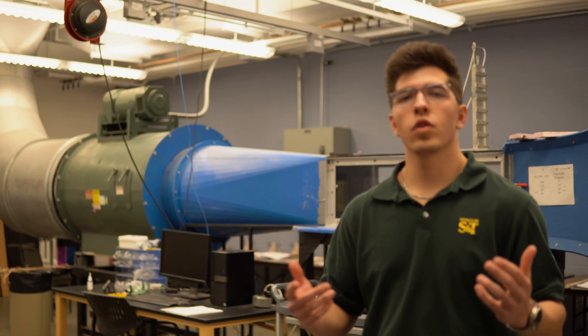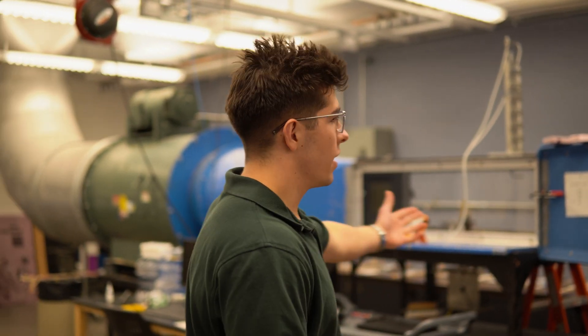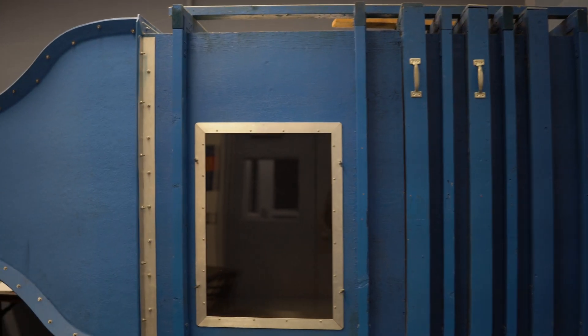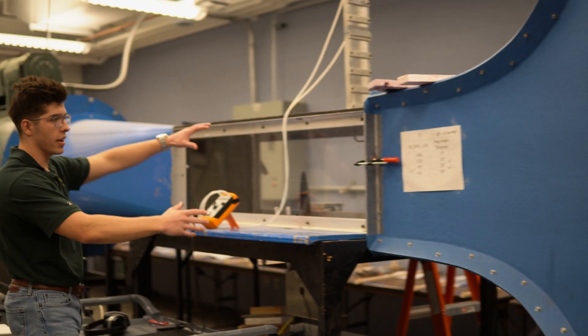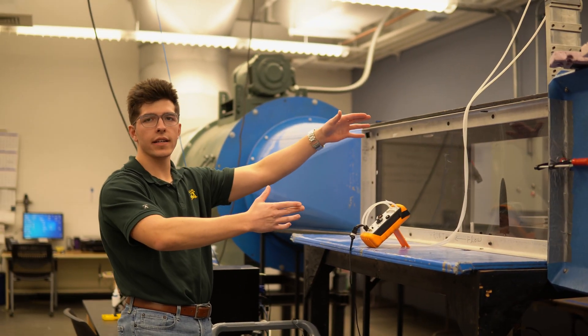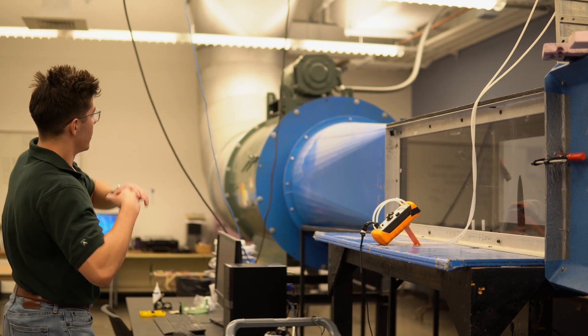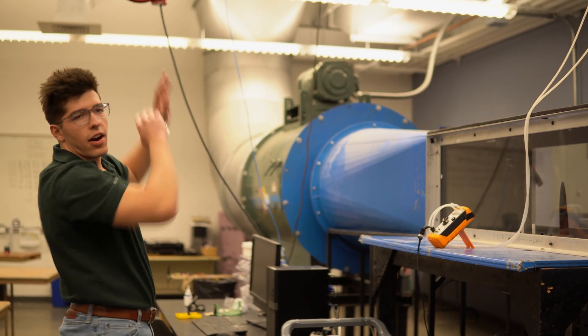Here on the third floor of Tumi, we have our subsonic wind tunnel. We get an inlet from over here and run through. This is really the area where we look to take readings, usually pressure measurements along an airfoil. Wind goes that way up and out of the building. We use this a lot in our sophomore design class for aero.